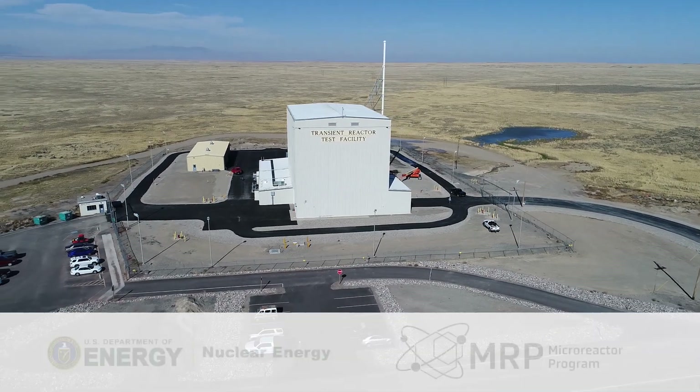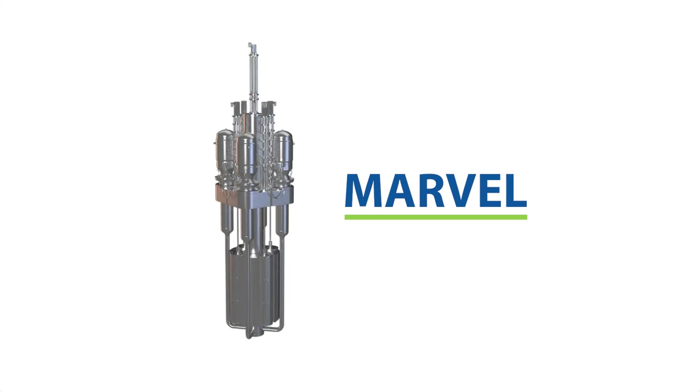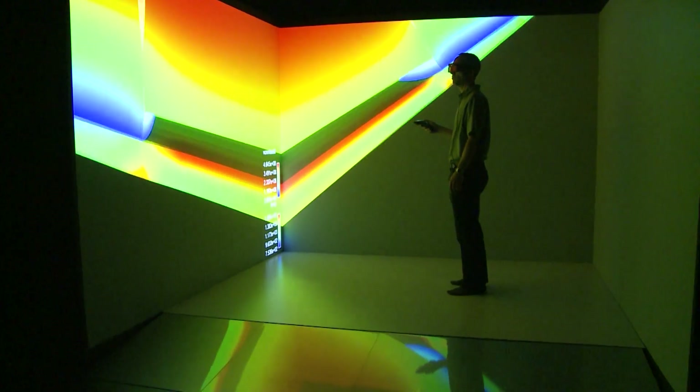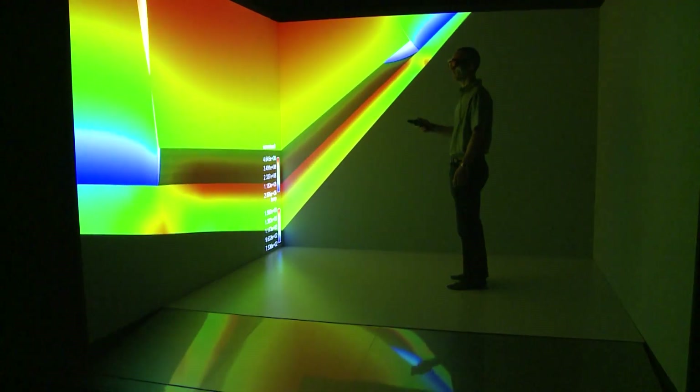As part of the Department of Energy's micro-reactor program, funded by the Office of Nuclear Energy, the MARVEL micro-reactor at Idaho National Laboratory will give researchers valuable information as a new generation of carbon-free power sources is developed.